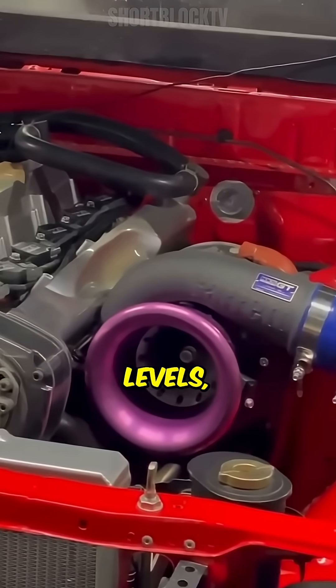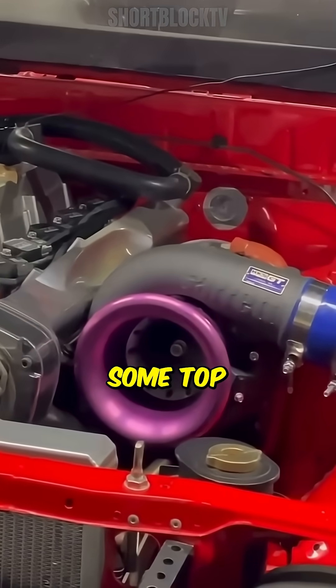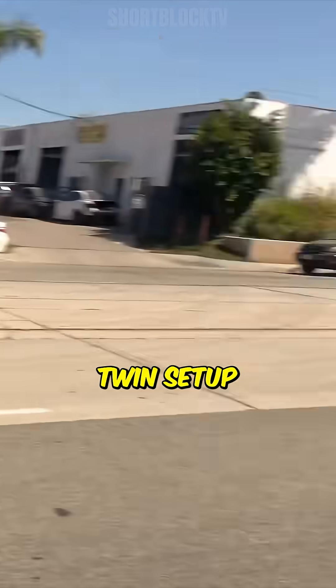Larger turbos may take longer to reach optimal boost levels, while smaller turbos are quicker to spool but might sacrifice some top-end power. So if you're focused on instant acceleration and daily driving, a smaller twin setup might suit you better.